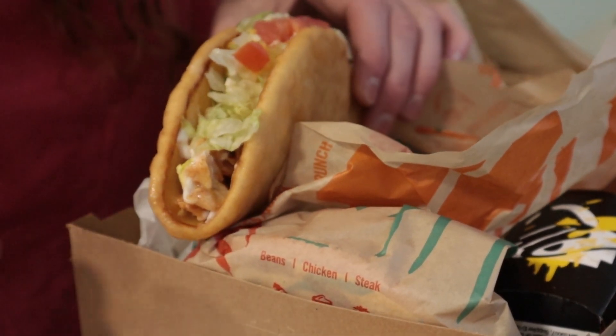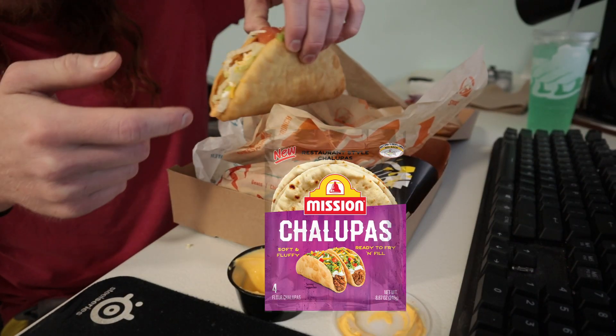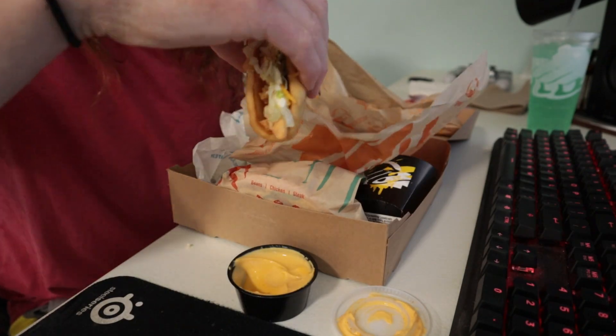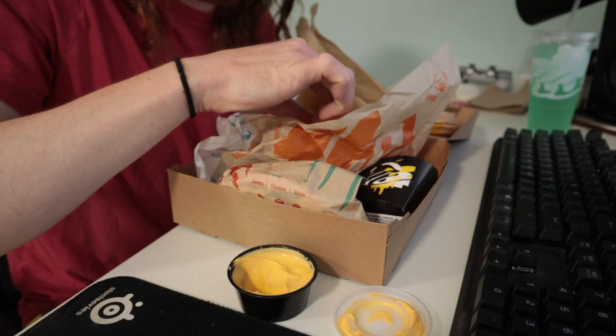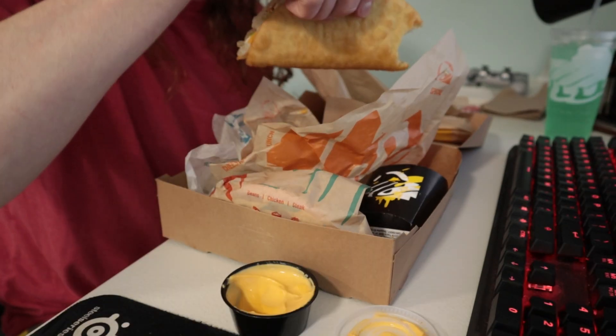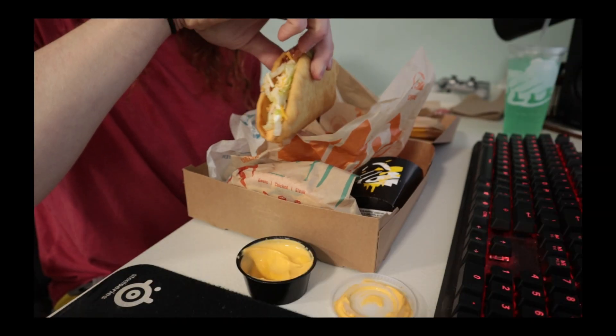My favorite — the Chalupa. I always like the Chalupas because it's like a taco, but thick. This one looks like a chicken Chalupa. I love everything about it, other than the tomato. And I used to get beef — I think I prefer the beef.